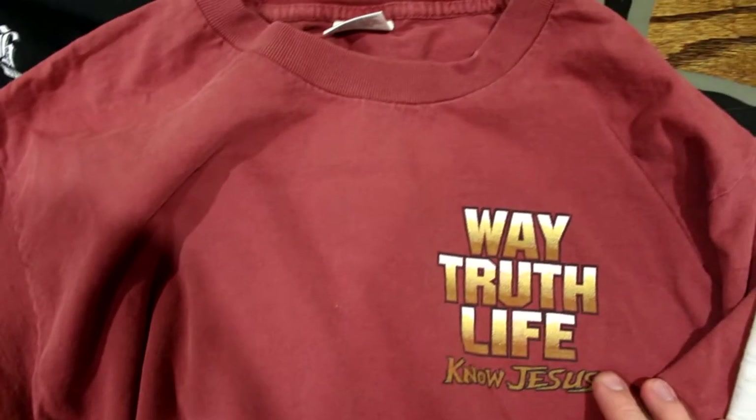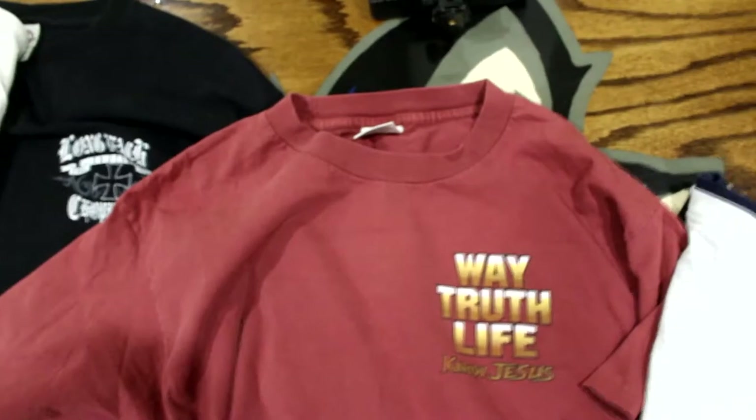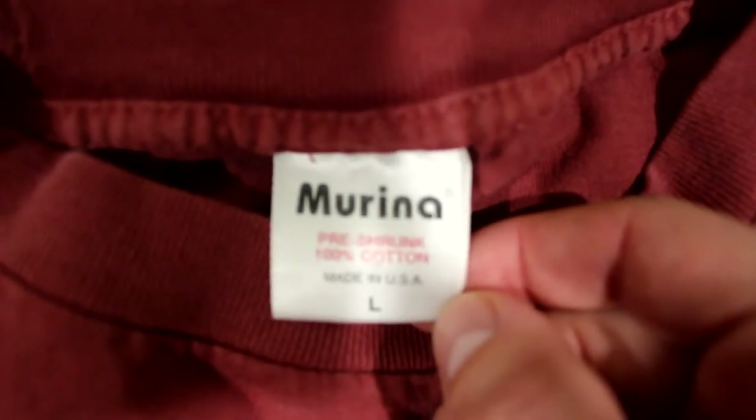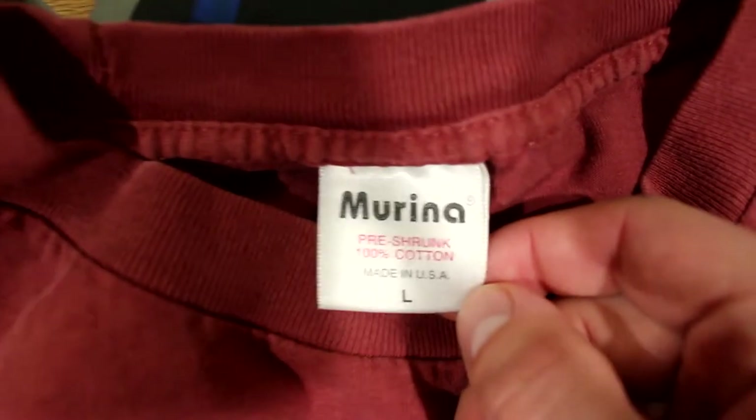Next I have this religious shirt, which does go for money. I've seen 90s and even 80s religious stuff sell well. I know this is old just because of this tag — if you ever see this tag, pick it up. This is a Marina tag — 'pre-shrunk, 100% cotton, made in the USA.' It even tells you on the back how to wash it — 'don't bleach, wash warm with colors, non-chlorine bleach.' This is super vintage, definitely 90s, 100% based on the tag and the feel.